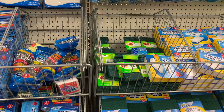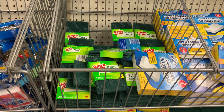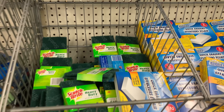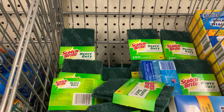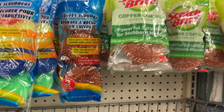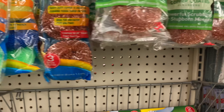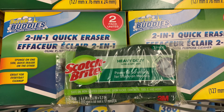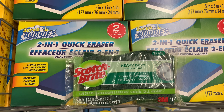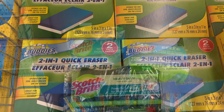We have a Scotch-Brite rebate on Checkout 51 that I want to take advantage of. I was looking at these options and also found another one here — I don't know what's going to scan or attach, but I'm going to pick up one and try it and see what happens.